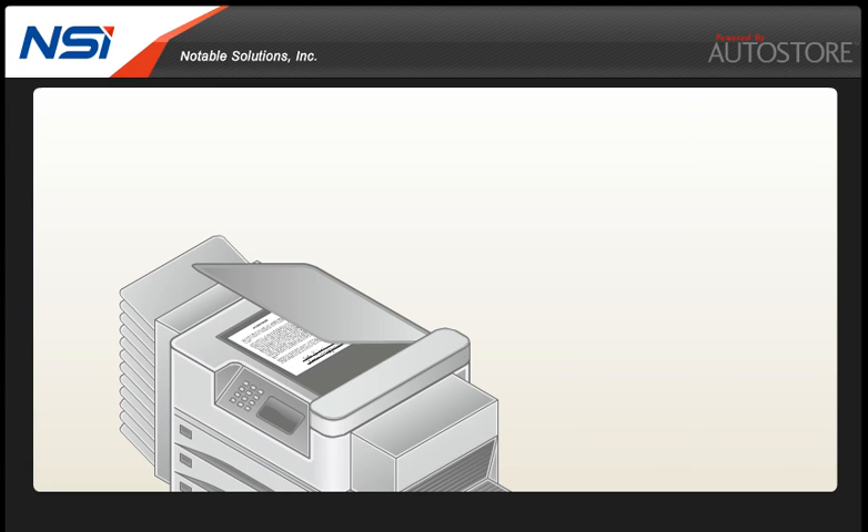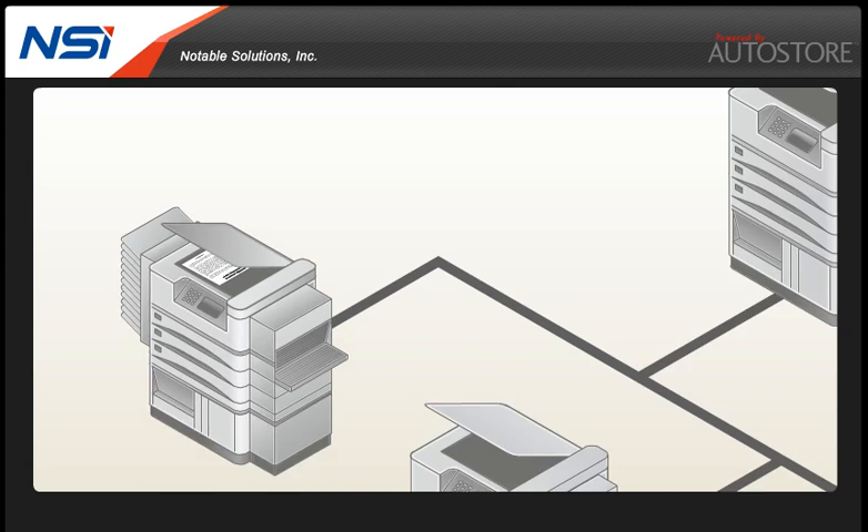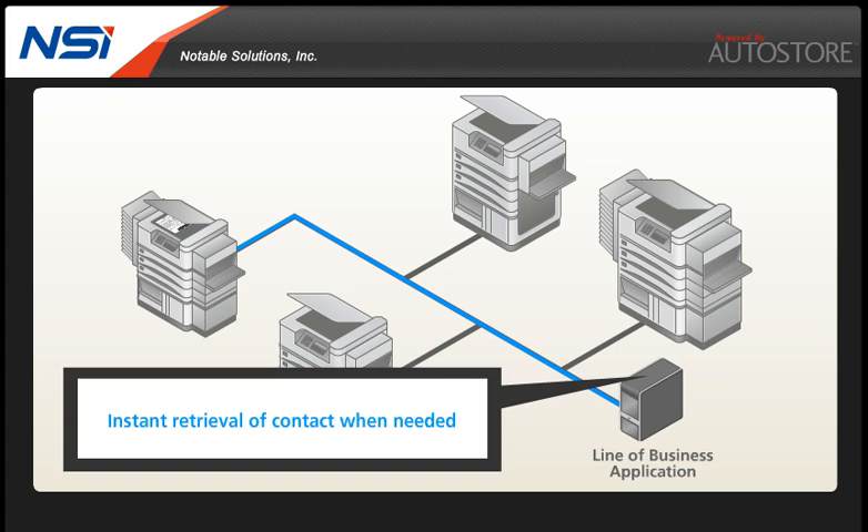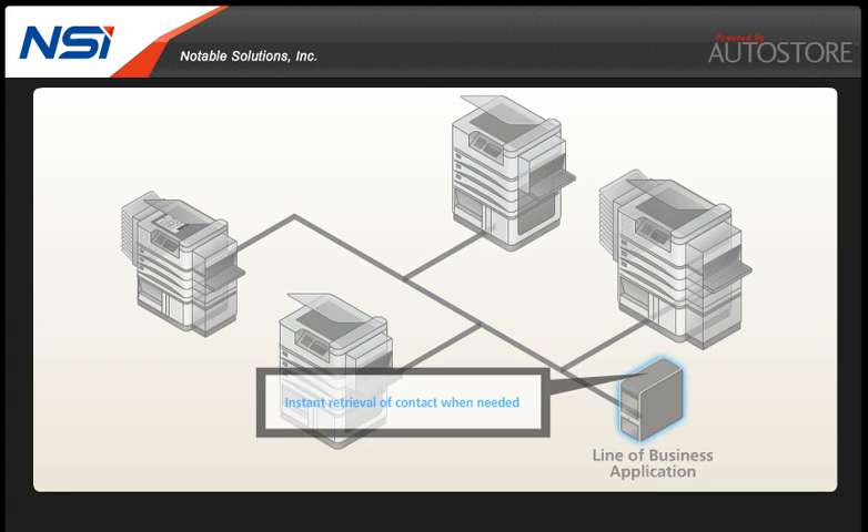Autostore is ready to scan your contract and route it according to the rules set up for your contract process. Your line of business system receives an electronic version of the contract where it is stored and properly categorized, providing instant retrieval of the contract when needed or for further processing.